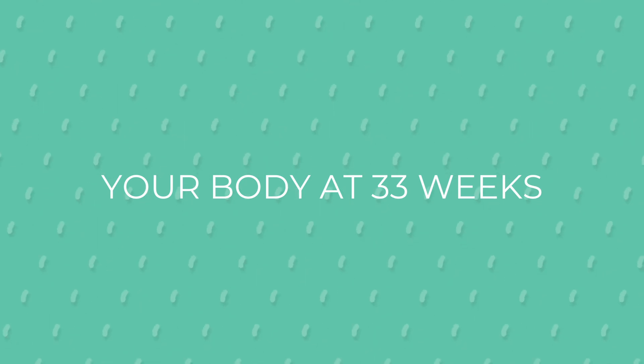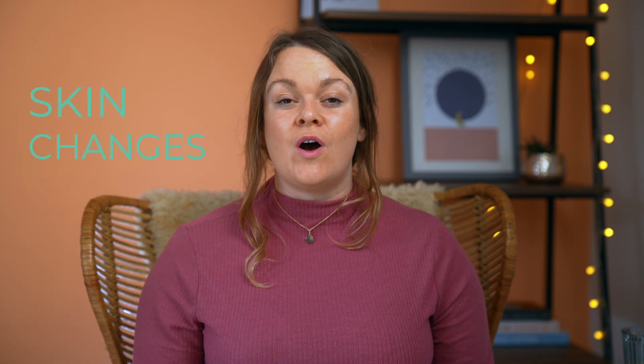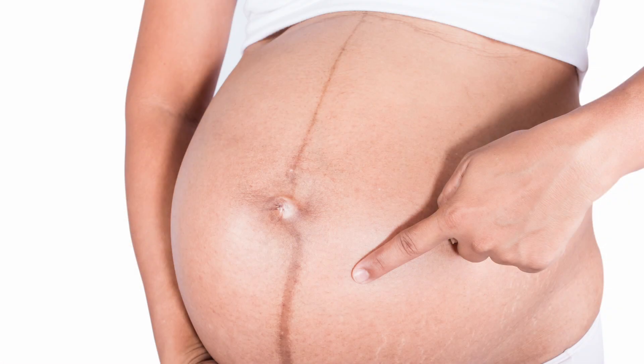Your body is also going through some major changes. You will most likely notice that your first trimester symptoms have come back with a vengeance — things like frequent urination and nausea can return, as well as heartburn. You may also be noticing some new things on your skin, like stretch marks and itchy skin especially around your bump as it stretches, and also hyperpigmentation where the pigment in your skin can darken.